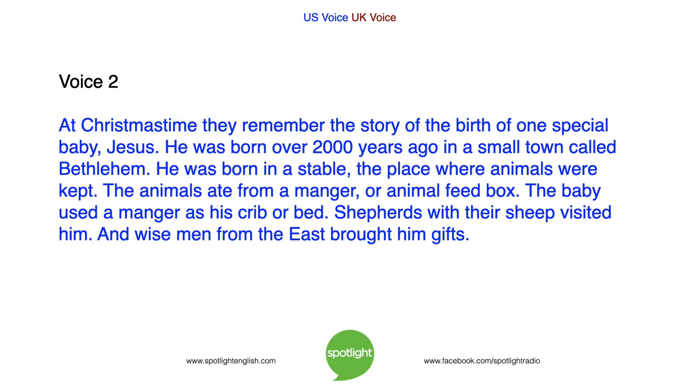At Christmas time, they remember the story of the birth of one special baby, Jesus. He was born over 2,000 years ago in a small town called Bethlehem. He was born in a stable, a place where animals were kept. The animals ate from a manger, or animal feed box. The baby used a manger as his crib or bed.